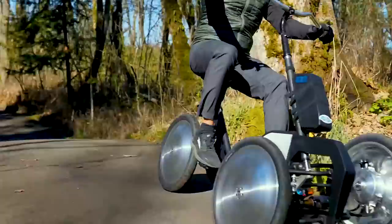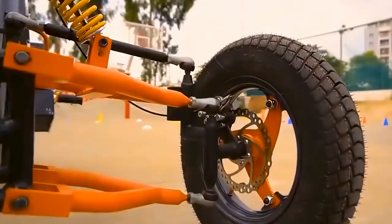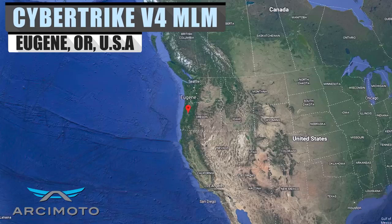Automotive alternatives have been booming in popularity as they are cheap, effective, and fun. With over 85,000 electric scooters in the U.S. in 2018, today's video will cover a tilting electric trike that sits as the second tier of a three-tier lineup. Stick around until the end of the video to look at our honorable mentions.